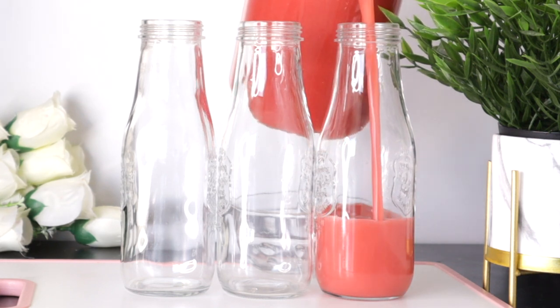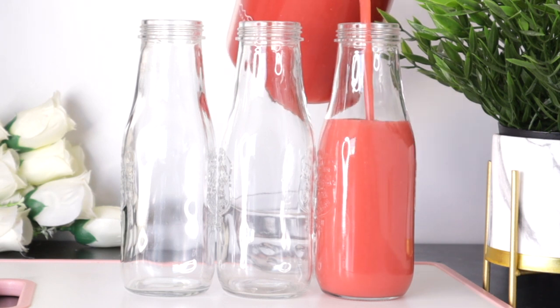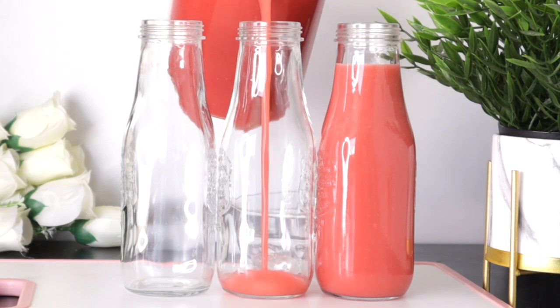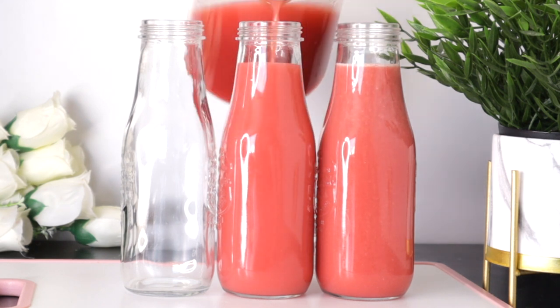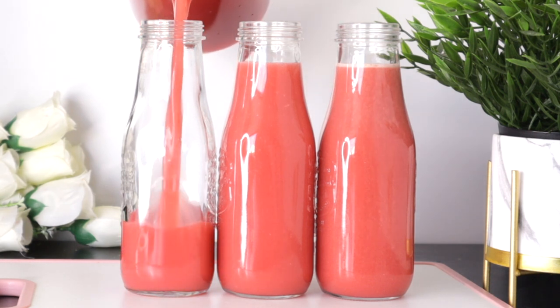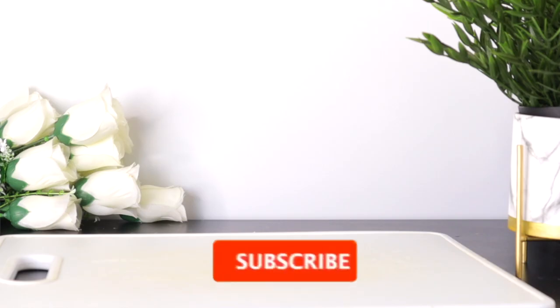The superfoods in this drink contain antioxidants and anti-inflammatory properties that help to improve skin elasticity, improve skin texture, reduce the appearance of wrinkles, fight acne, combat premature aging, hydrate your body, prevent free radicals, and also provide an instant glow to your skin. Welcome everyone, thank you so much for watching.